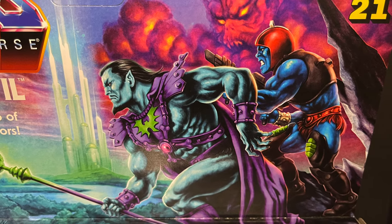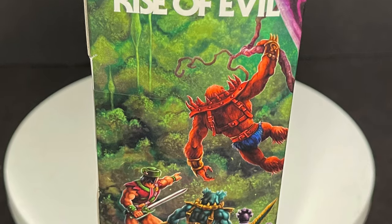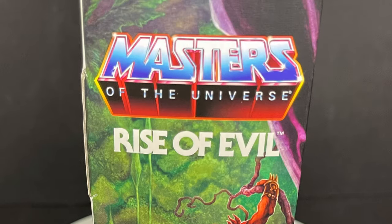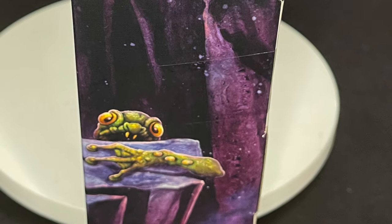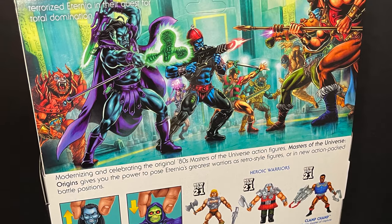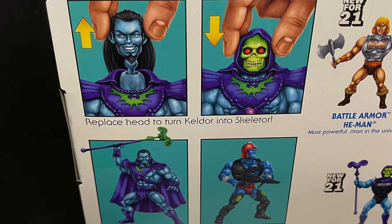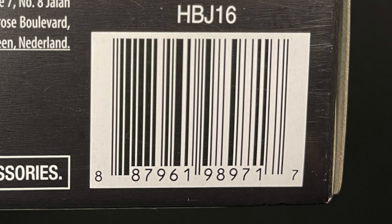Gorgeous artwork all over this box, it is utterly fantastic, eye-catching. It's hands down some of the best artwork, and again Mattel if you're listening, let's get a pack of these little demon guys they keep throwing all over the boxes nowadays. On the back side you get looks at Keldor and you can swap it out for the amazing Skeletor head included in this box.